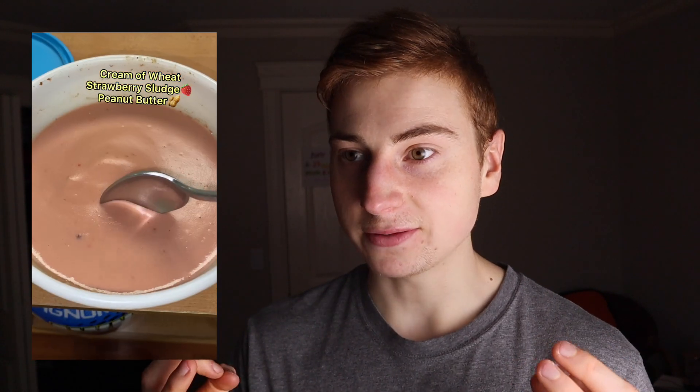Following a meal plan means I don't have to track on MyFitnessPal. As you guys know, I went through a kind of eating disorder where I was obsessed with tracking my food intake — it got to a super unhealthy point where it took over my life. I was constantly on my phone trying to fit weird foods within my macros, so I decided to delete MyFitnessPal and follow a set meal plan instead.